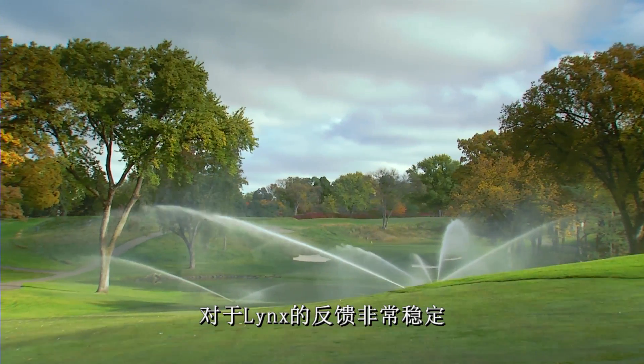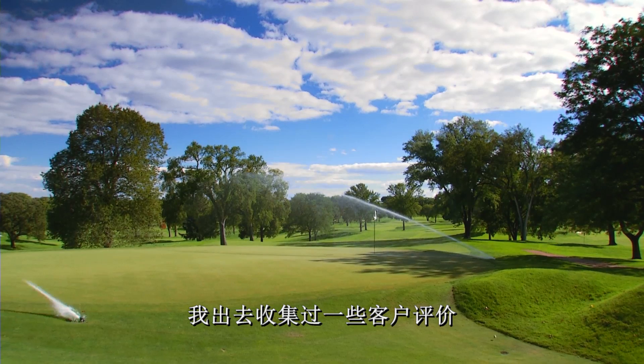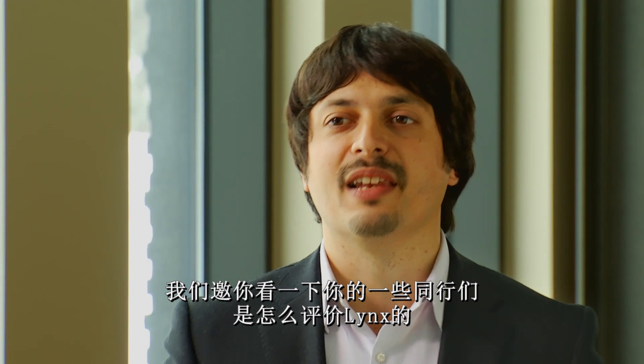In my job I have the great opportunity to talk with superintendents in many parts of the world. The feedback on Lynx is very consistent. We've gone out and collected a few testimonials, and we invite you to see what some of your colleagues are saying about Lynx.